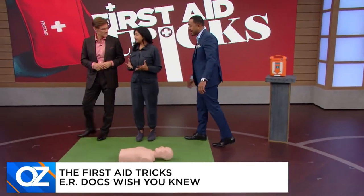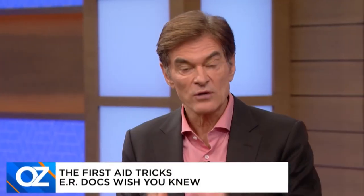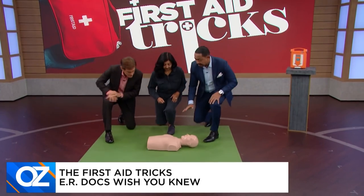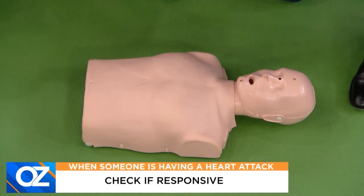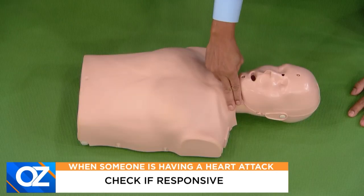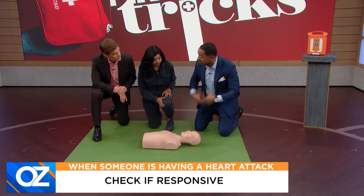I've never taken a CPR class, so I don't know what to do — and you just don't know how you'll react when something happens. Step by step: if someone is lying on the ground, get down next to them, tap them lightly and ask, 'Are you okay?' Then feel the side of the neck with two fingers for a pulse, and put your ear to their mouth to feel if they're breathing. If not, you have to take action.